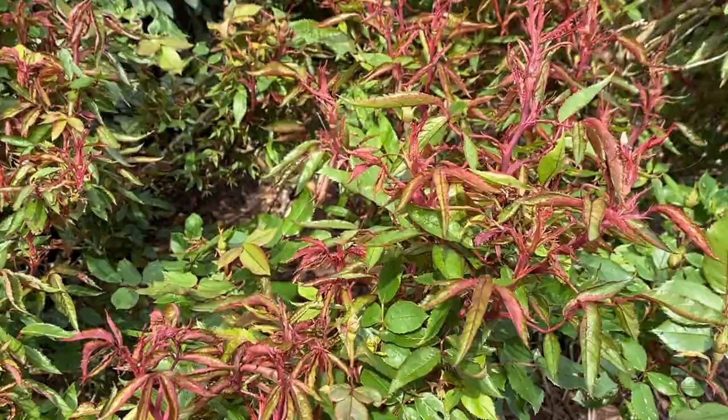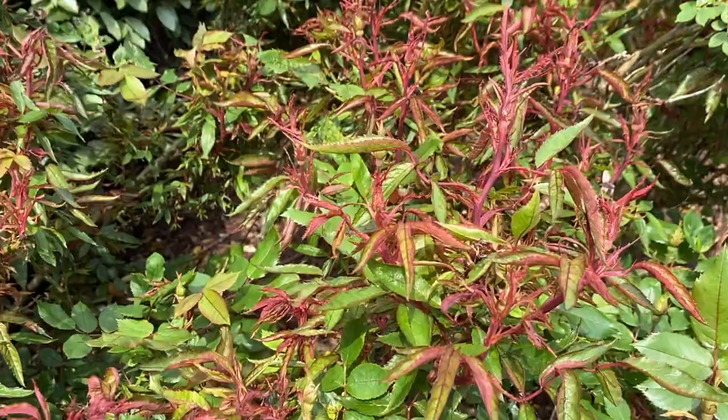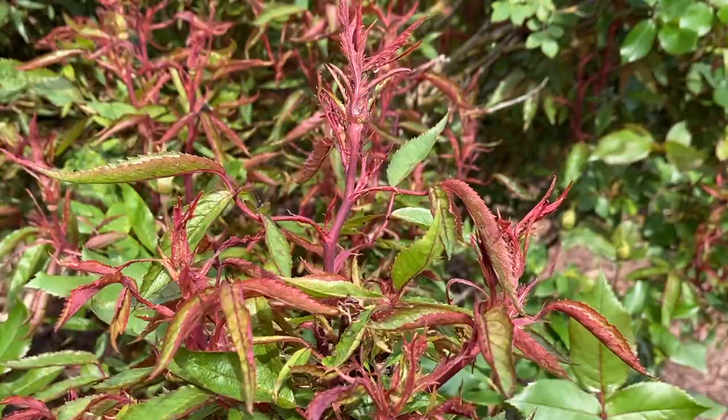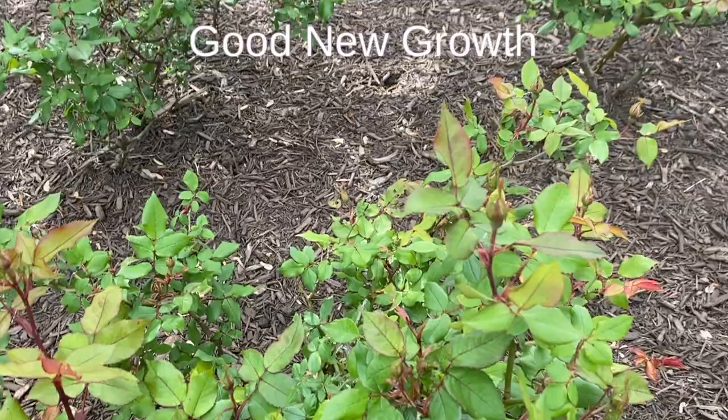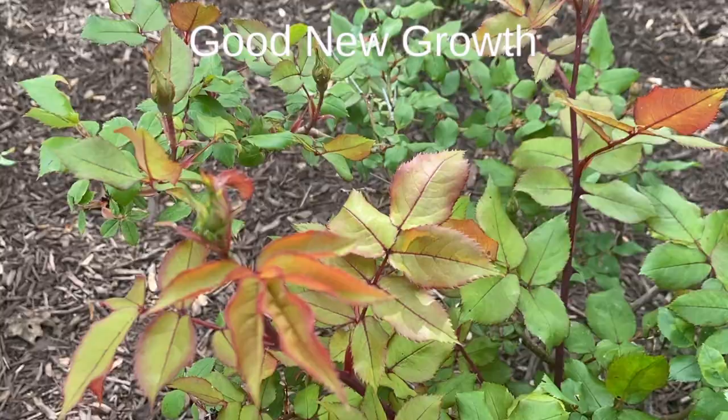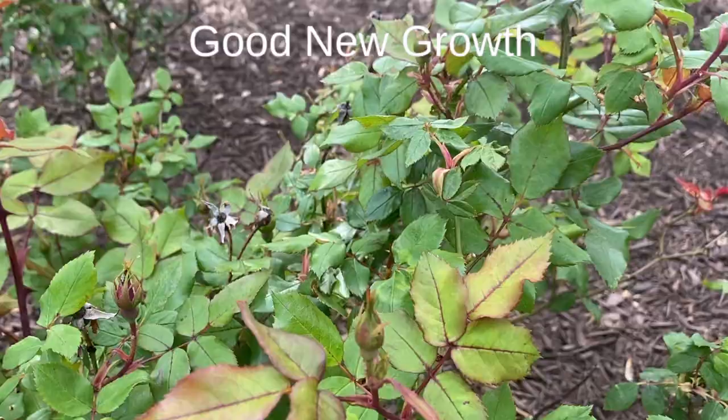I'm going to show you how good new growth looks on a rose, because that is also usually red. But in the case of new growth, the leaves turn green like this — they start out red and then turn green, whereas growth infected by the rose rosette virus remains red and the leaves are deformed. This is actually good growth, and I will show you the infected one pretty soon.